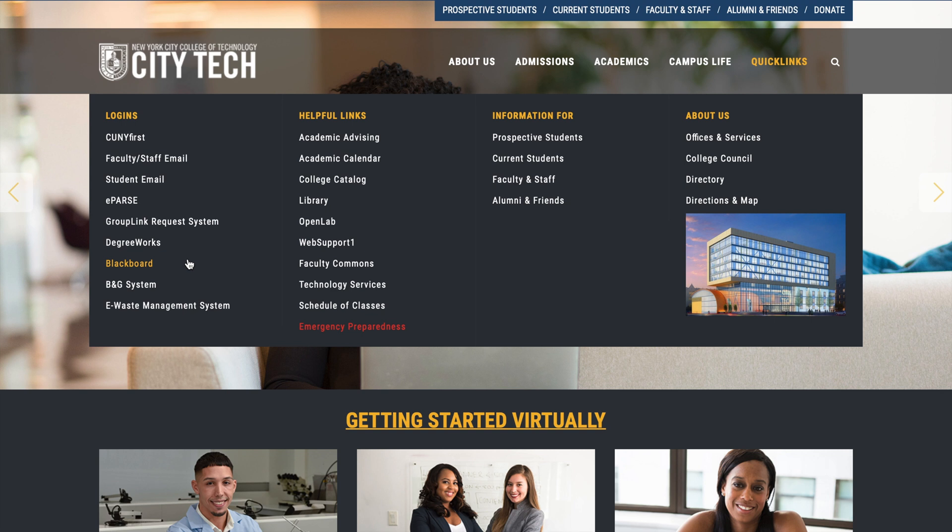Blackboard is the online platform — it became really popular because of COVID. Teachers post their assignments and class lectures through Blackboard. You also have academic advising, the college calendar, OpenLab, and an Information tab covering alumni, faculty, staff, current students, and About Us.